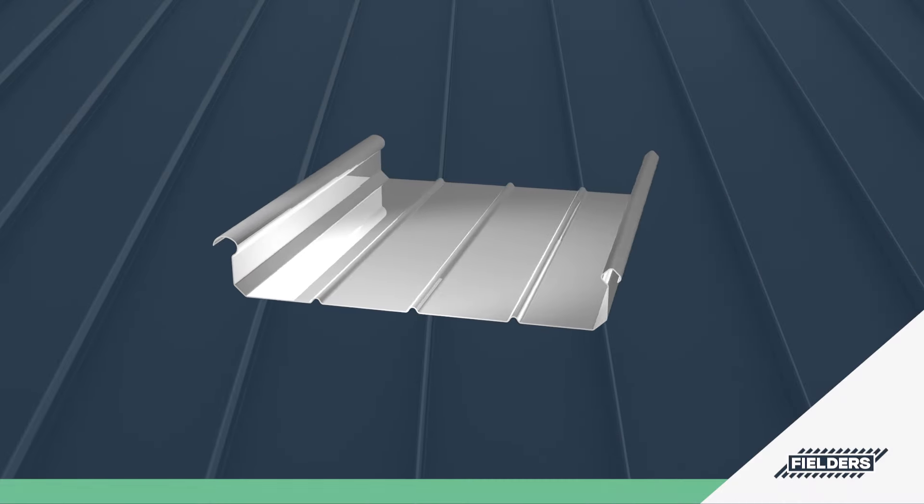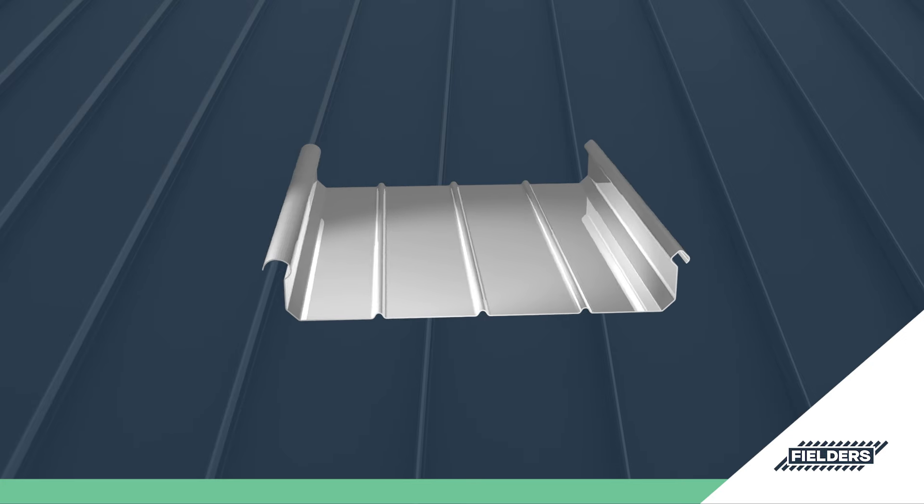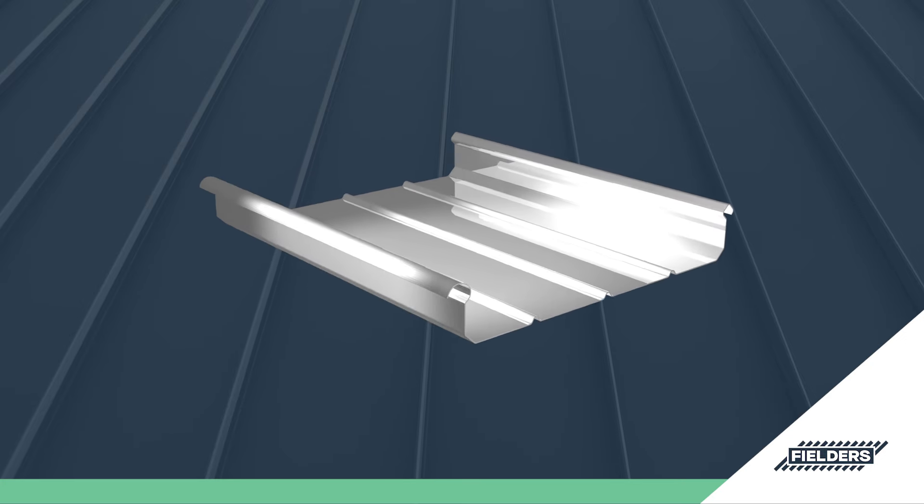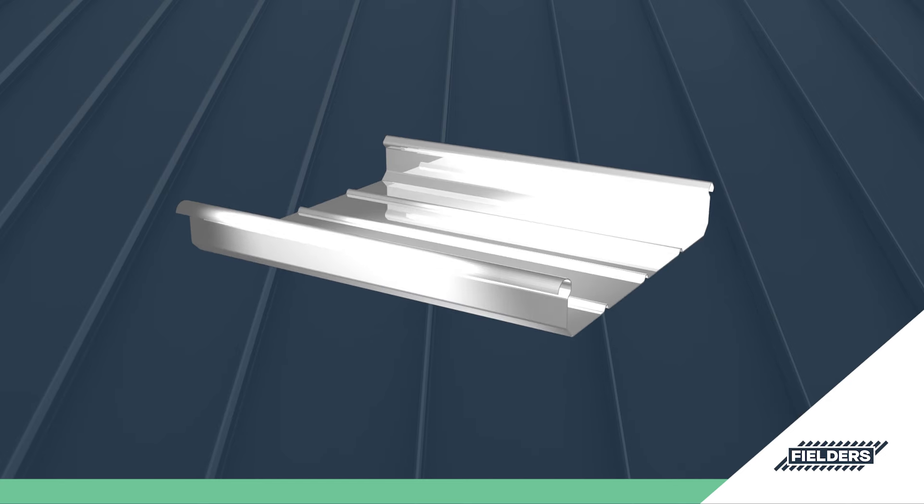One of the standing seam family of claddings, Freeform combines generous pans with distinctive ribs to deliver a bold look that offers outstanding functionality.